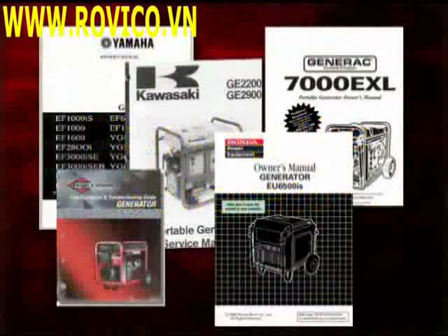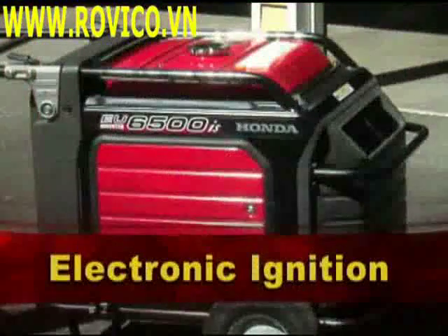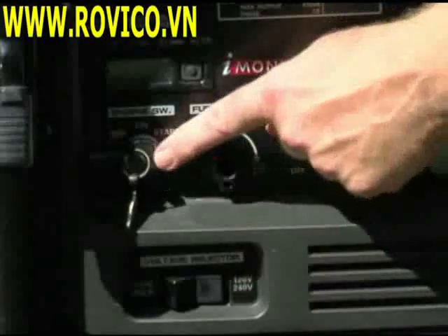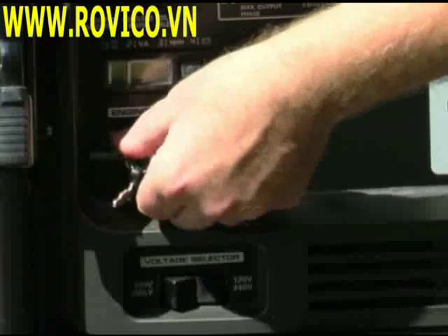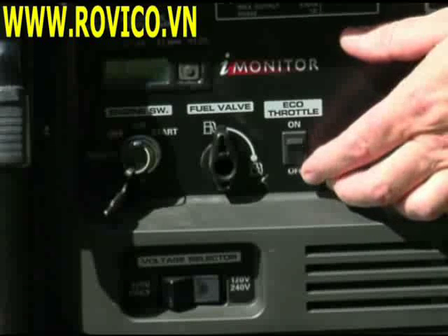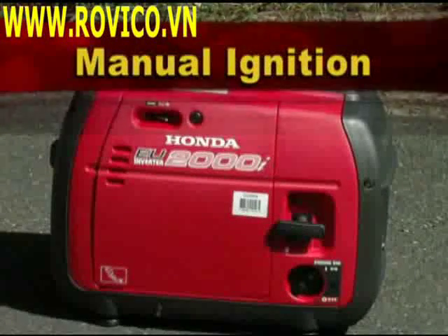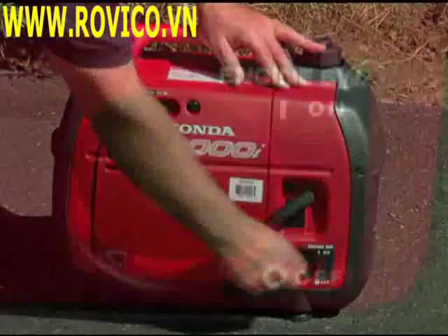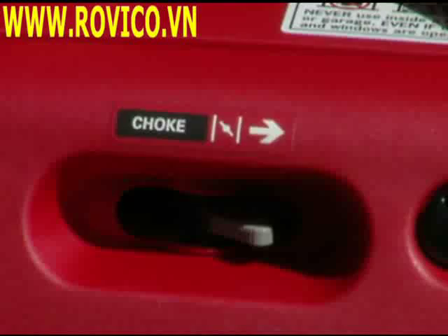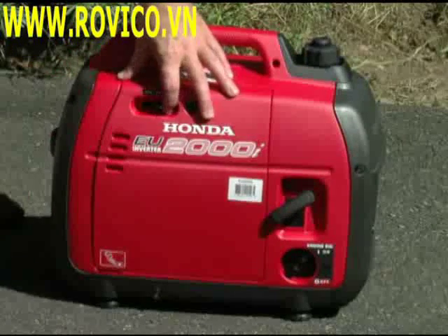Starting the generator. Different brands of generators might have slightly different starting procedures, so be sure to read your manual thoroughly before attempting to start your generator. If you have an electronic ignition or electric start, make sure your eco-throttle is in the off position, the fuel valve is on, then turn the key to start the engine. As the engine comes up to speed, turn the eco-throttle on. If you have a manual ignition, turn the ignition switch to the on position, adjust the choke to full choke, pull to start, and once the engine starts, back the choke off.